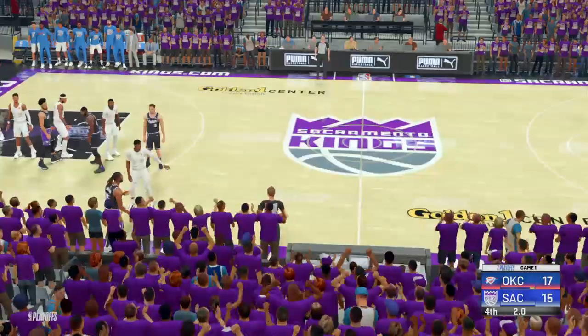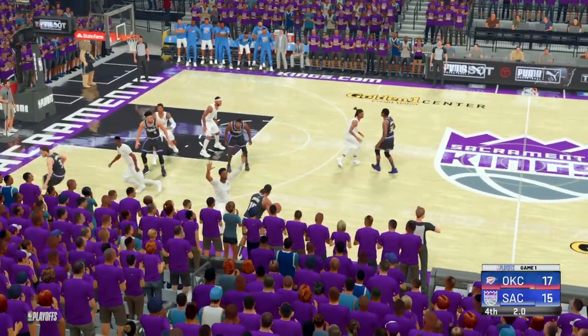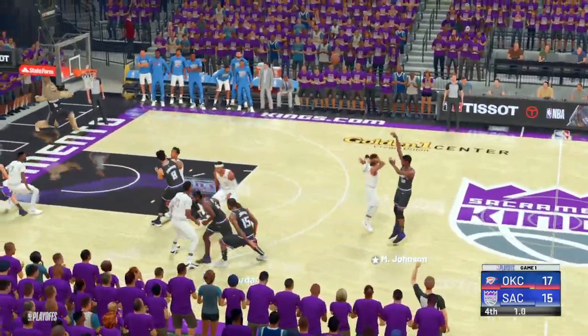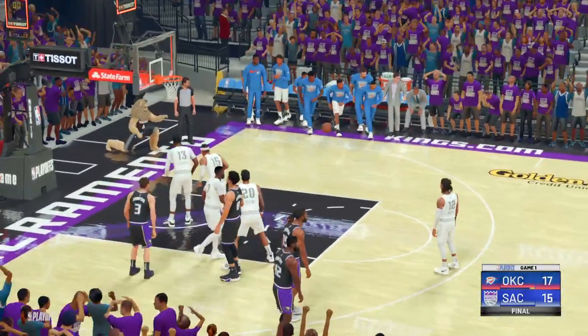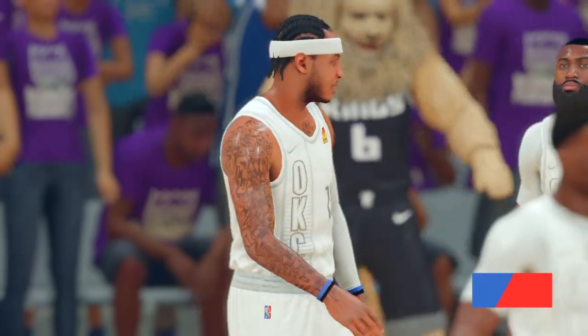This comes down to whether they want to go for a three to win or send it to overtime with a two. Either way, it's got to happen off this inbound pass. They've won it. Next up: conference semifinals. Any win...